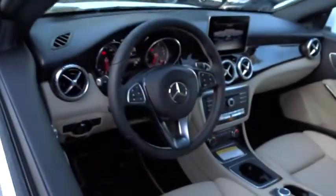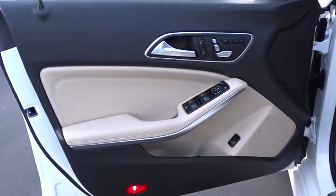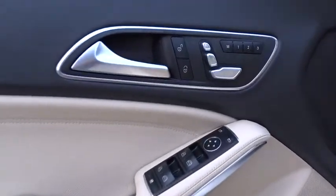Power steering, adjustable steering wheel, aluminum wheels, keyless start, cruise control, four-wheel disc brakes, floor mats, climate control, front wheel drive.